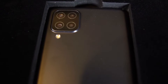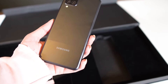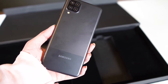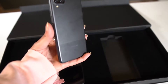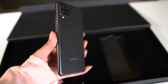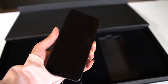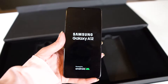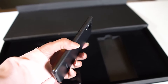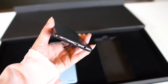The A12 comes in black color with a quad camera setup: a main high-resolution camera, an ultra-wide lens, a macro, and a depth lens. There is also a side-mounted fingerprint sensor. This variant has 4GB RAM and 64GB internal storage priced at 28,999, while the 4GB RAM with 128GB storage variant is priced at 32,999.